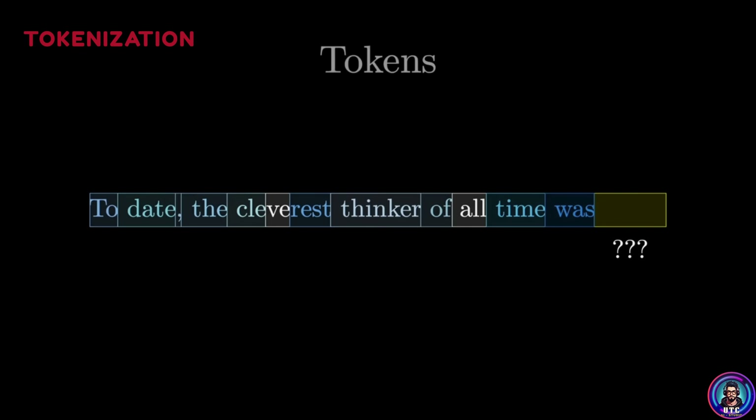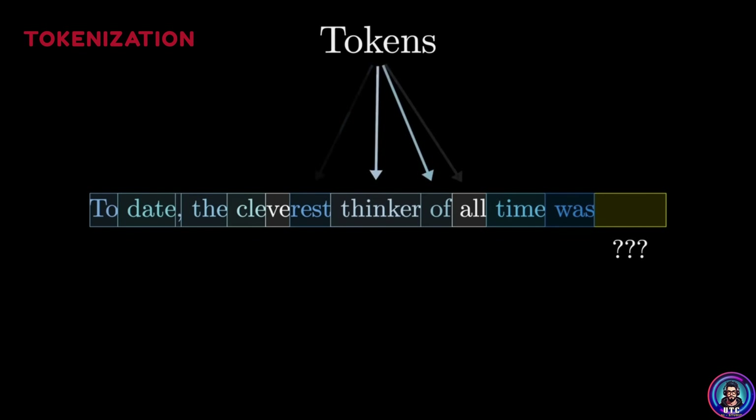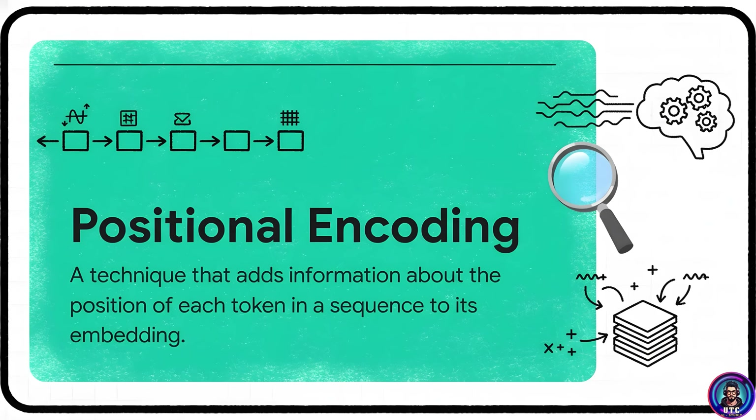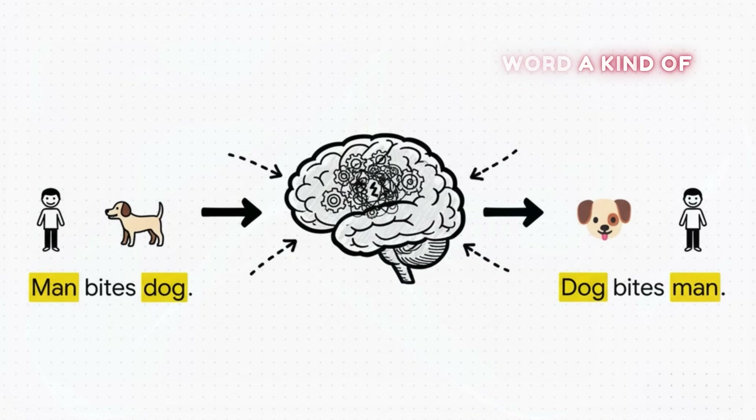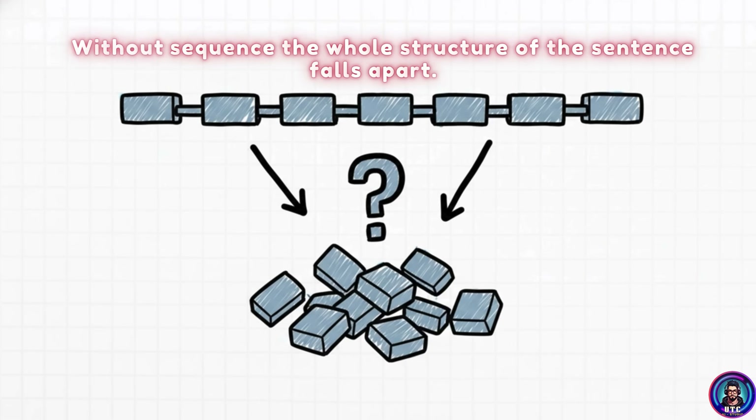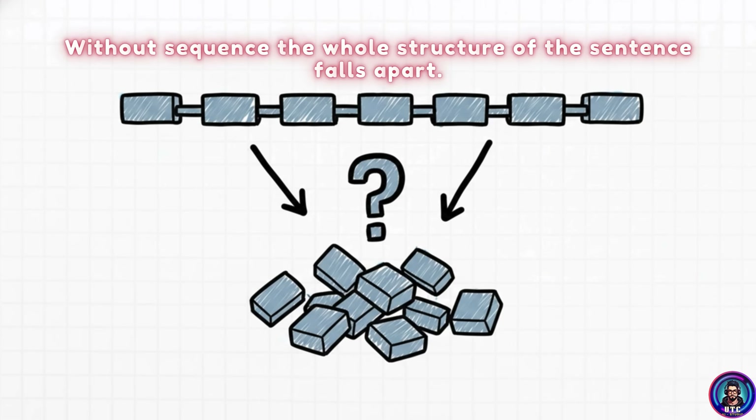Let's follow the data from the moment you hit enter. First, tokenization — your text is broken into small chunks called tokens. Second, embedding — each token is converted into a long list of numbers representing meaning. Then positional encoding comes in: because transformers look at all words at once, they don't naturally know the order of words. So positional encoding gives each word a kind of timestamp — it tells the AI that 'man bites dog' is different from 'dog bites man.' Without sequence, the whole structure of the sentence falls apart.